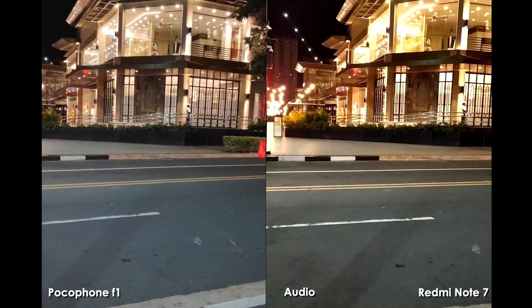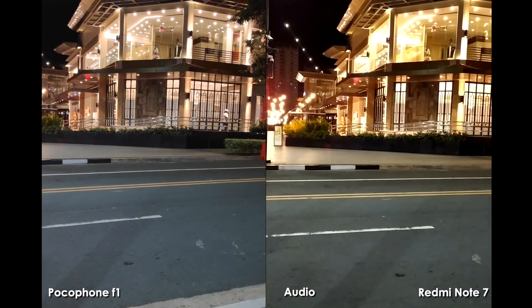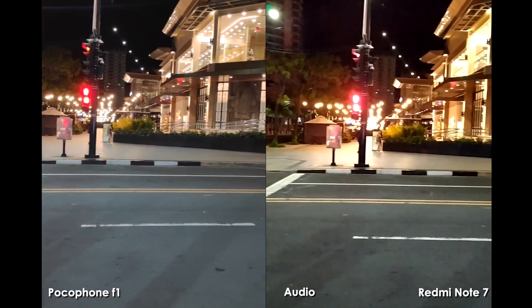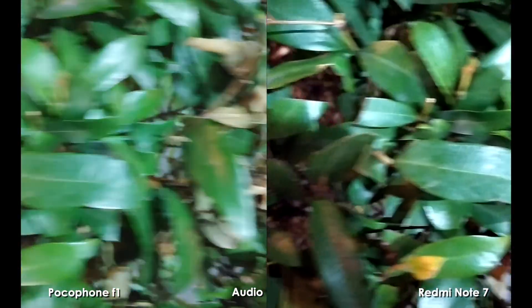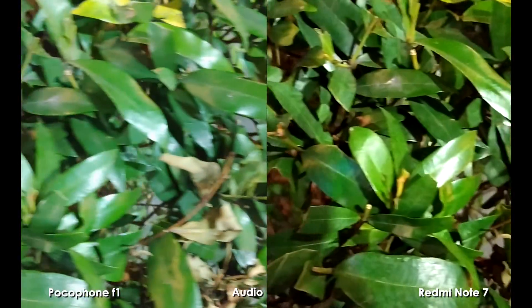I also noticed that the color profile on the Redmi Note 7 is much more saturated — the colors are much punchier compared to the Pocophone F1. But the HDR on the Pocophone F1 is much better; the lights are not as blown out as on the Redmi Note 7. Testing out the autofocusing system on both phones — pointing at leaves and back to the floor — it looks like the Pocophone F1 has a much smoother autofocusing system. The Redmi Note 7 looks to be focus hunting and struggling to focus on the subject.